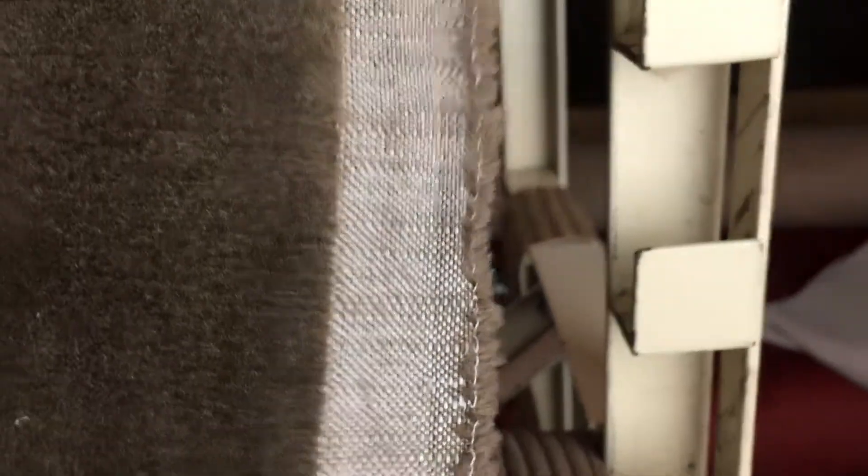It's a standard velvet, 54 inches wide, very soft to the touch. The salvage looks like this. The back is finished but not intended for use. It's a medium weight, a little bit stiff — kind of your typical upholstery weight velvet.